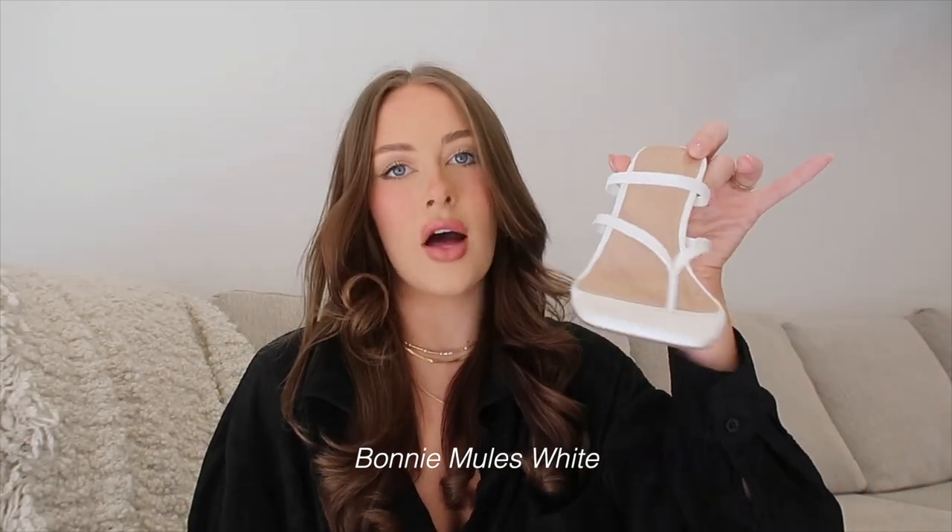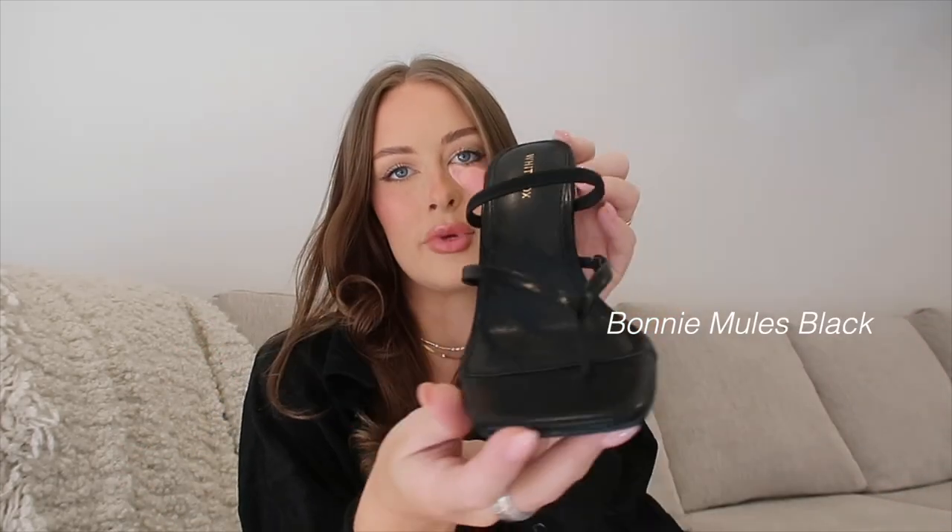Last but not least, I got a couple pairs of shoes. I wanted very simple black and white heels that I could wear with some of the sets I showed you, or just with jeans and a top. So I got these little white heels with a flip-flop vibe, and then I got them in black as well.